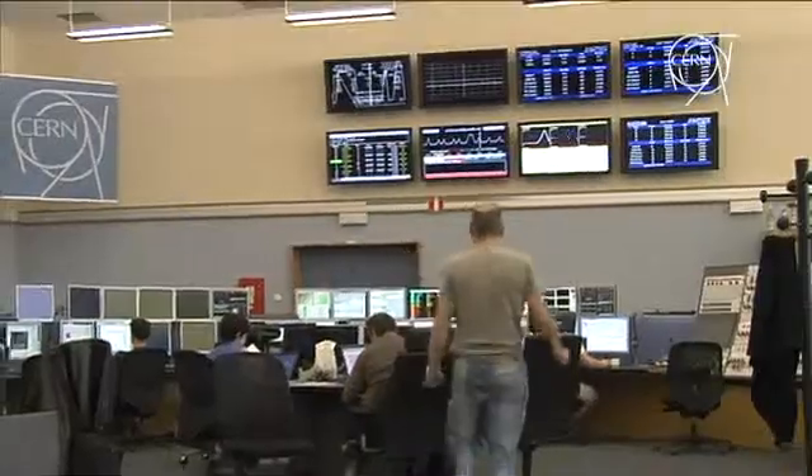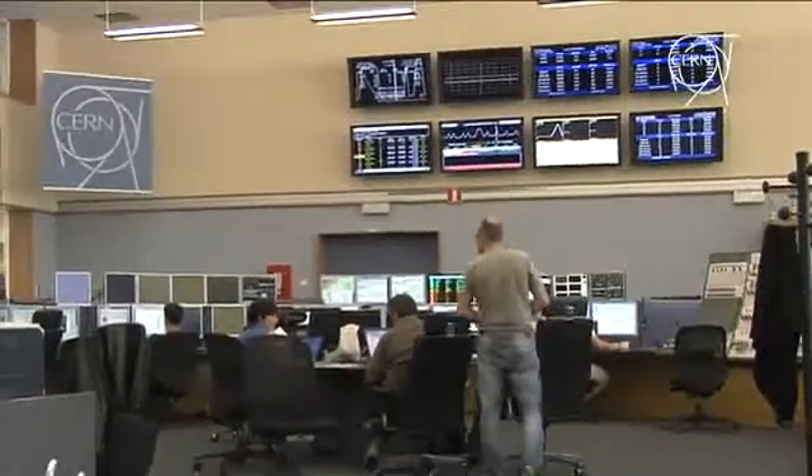So we're going to switch to the other transfer line, TI8, and monitor the trajectory and beam parameters there as well. Then we'll do it alternately from one line to the next.